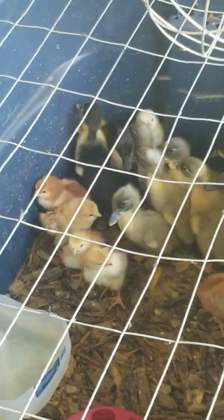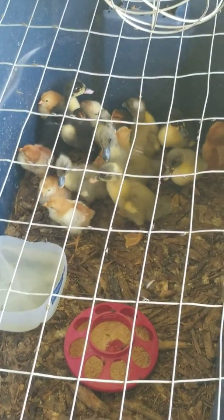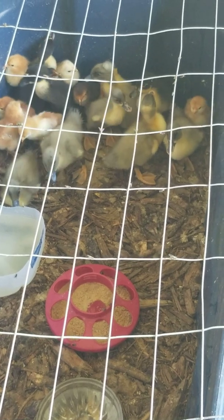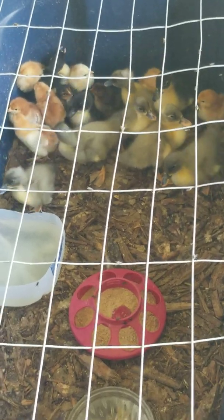Hey guys, just thought I'd do a quick video. We had nine baby ducks hatch out of about 20 or so duck eggs that we put in the incubator, and then we found a broody hen that was hiding over in the weeds, and she actually came out with nine baby chicks, so we put them all together in this tub.